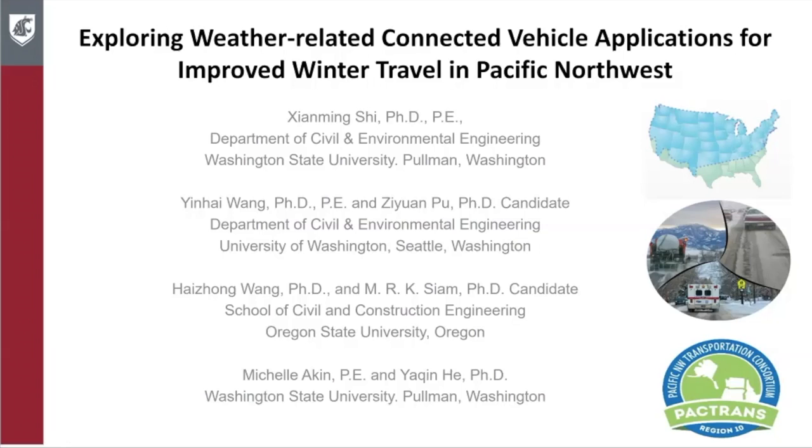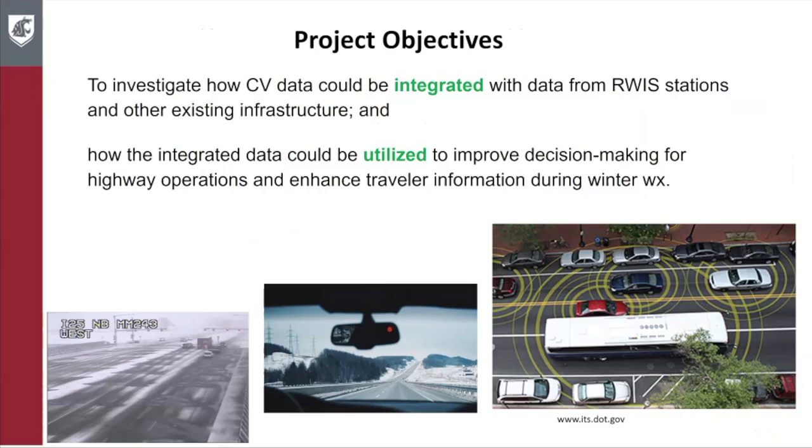The project is titled 'Exploring Weather-Related Connected Vehicle Applications for Improved Winter Travel in Pacific Northwest.' The project objectives are to investigate how CV data could be integrated with data from road weather information system stations and other existing infrastructure, and how the integrated data could be utilized to improve decision making for highway operations and enhance travel information during winter weather conditions.